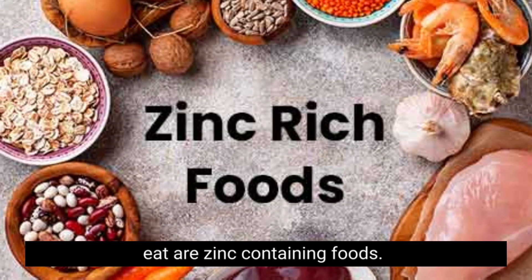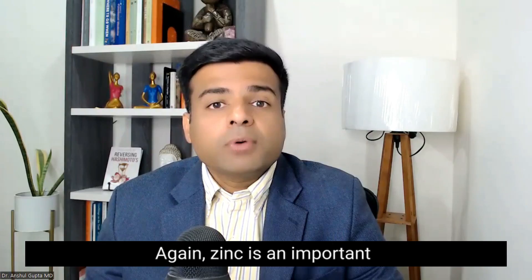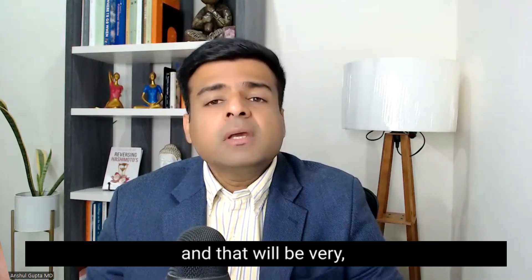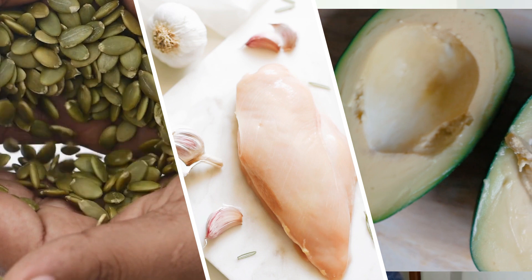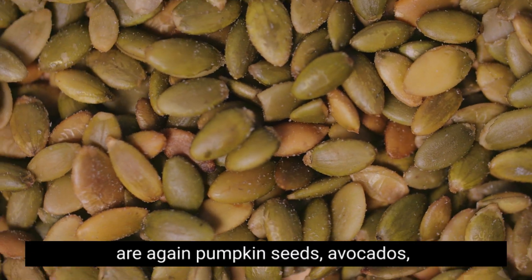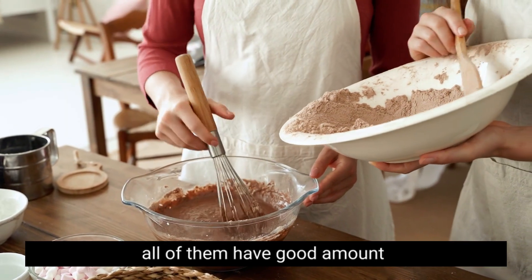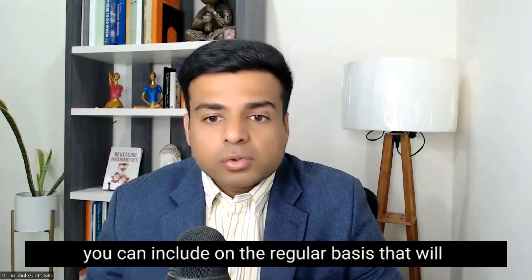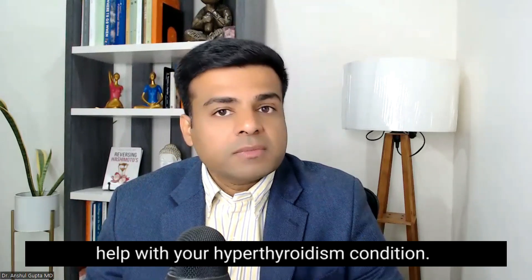The next food you need to eat are zinc-containing foods. Zinc is an important mineral which improves inflammation and immunity, and that will be very helpful for hyperthyroidism. Zinc-containing foods include pumpkin seeds, avocados, mushrooms, and cocoa powder. All of them have a good amount of zinc and can be included on a regular basis to help with your hyperthyroidism condition.